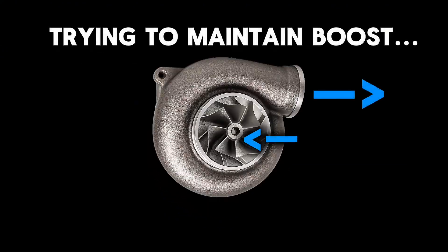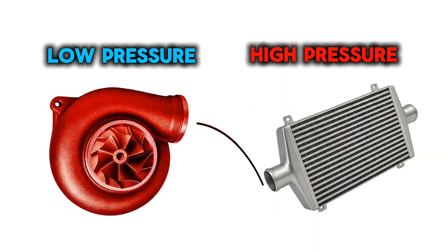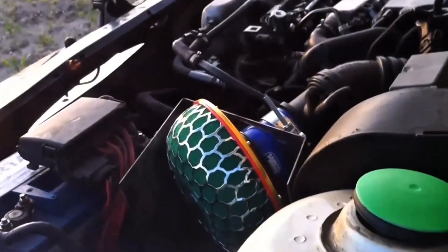The compressor wheel is still trying to shove air forward, but exhaust forces to propel the turbine are trivial at this point. So the remaining intercooler or charge pipe pressure is now pushing back against the compressor wheel's inertia, forcing air backwards through the compressor, creating oscillations. The result is turbulence, chopping, and that beautiful flutter.